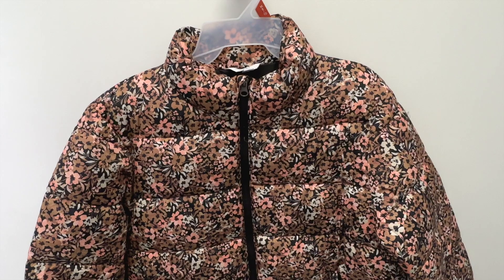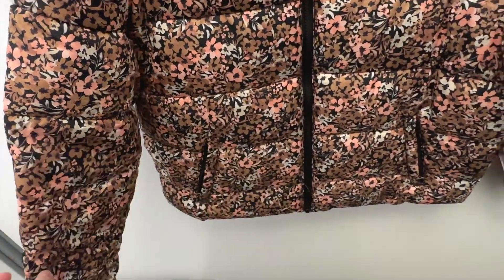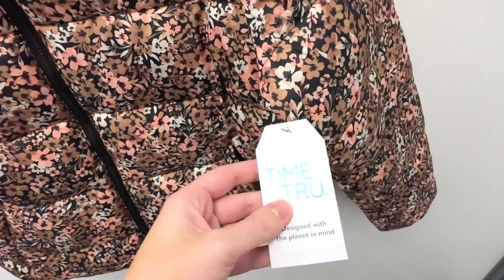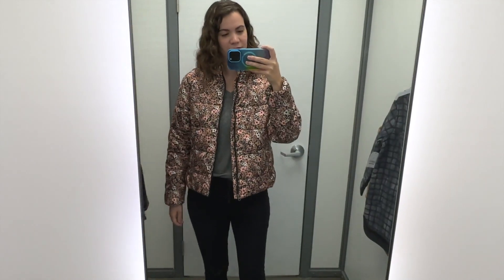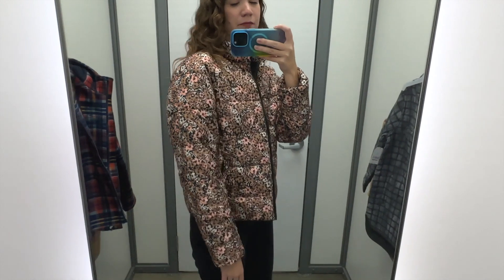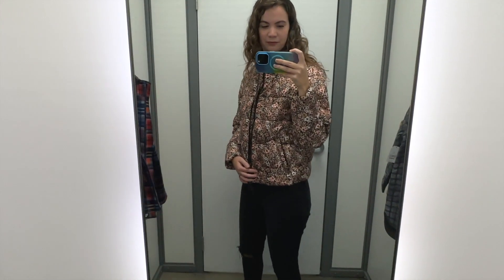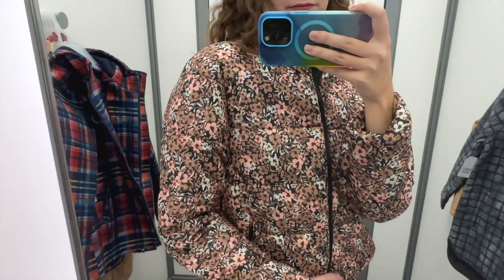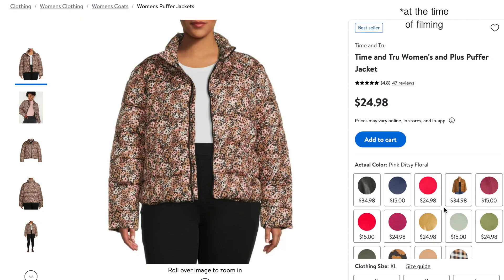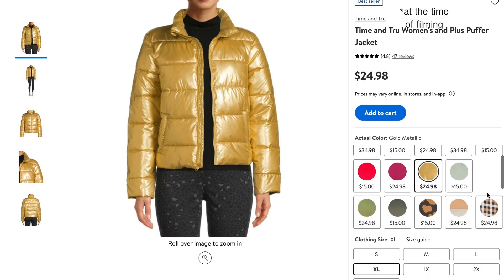Another one that caught my eye because of the pattern is this floral puffy jacket — pink, brown, and white floral on a black background with a black zipper. I tried this on in a size medium and it was $24.98. I thought this one was really cute; the floral pattern is unique especially for a jacket. It's slightly cropped, which is definitely trendy right now, and felt like pretty good quality for only $25. It also comes in a ton of other colors, including a leathery-looking one, a gold one, and a two-tone neutral one.